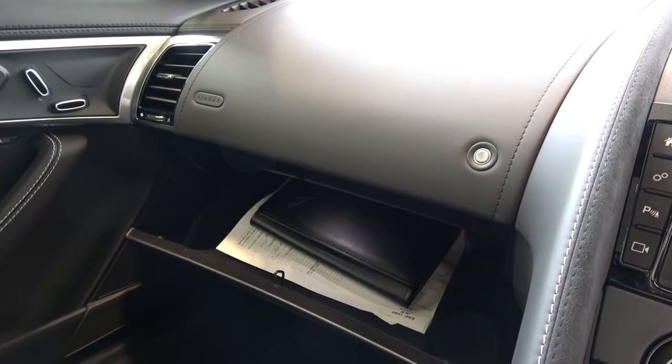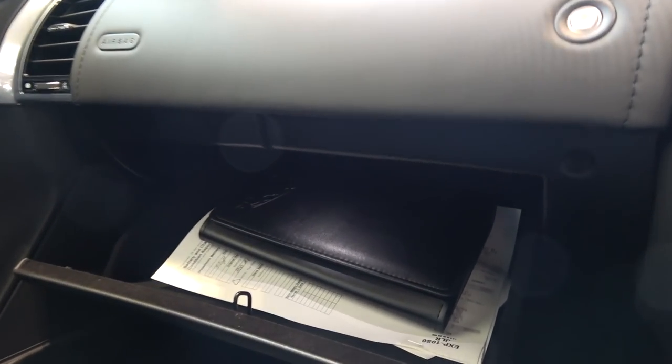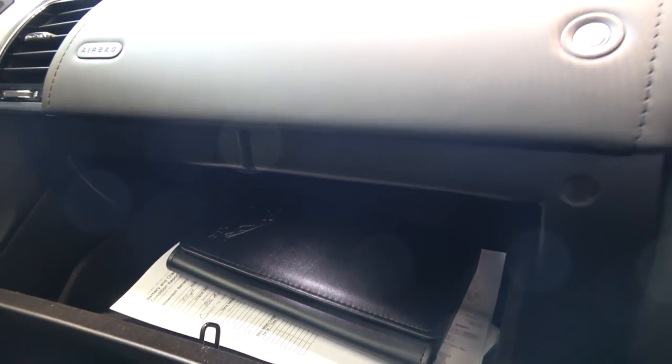The lockable and illuminated glove compartment opens with a light depress of the button on top. Quite a bit more can be stored here other than the car's service and user guides that are currently occupying it.